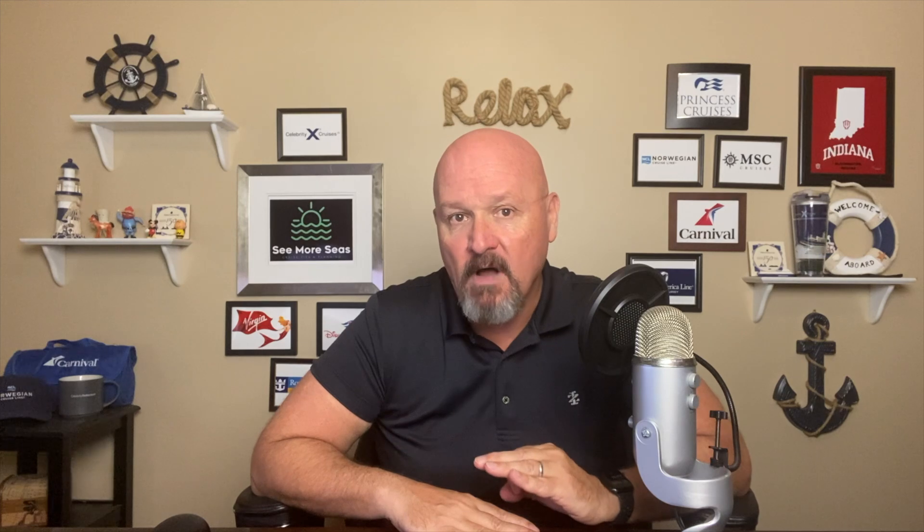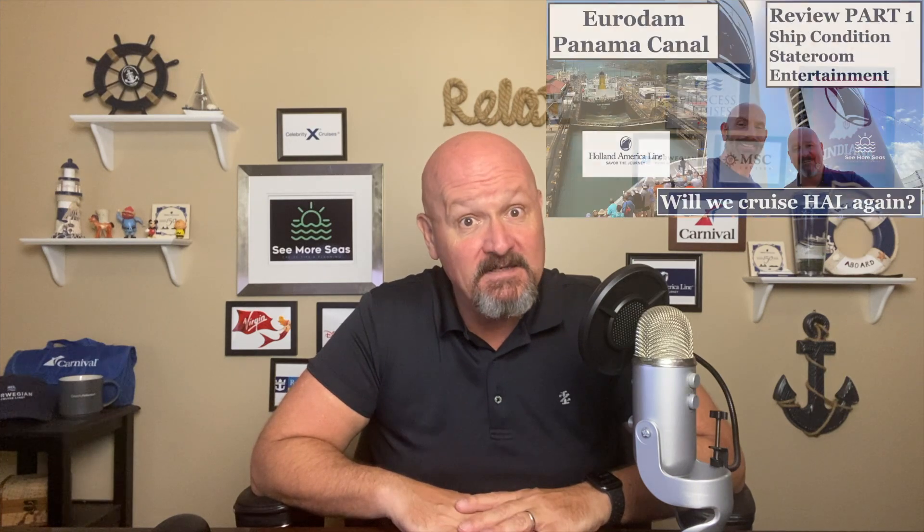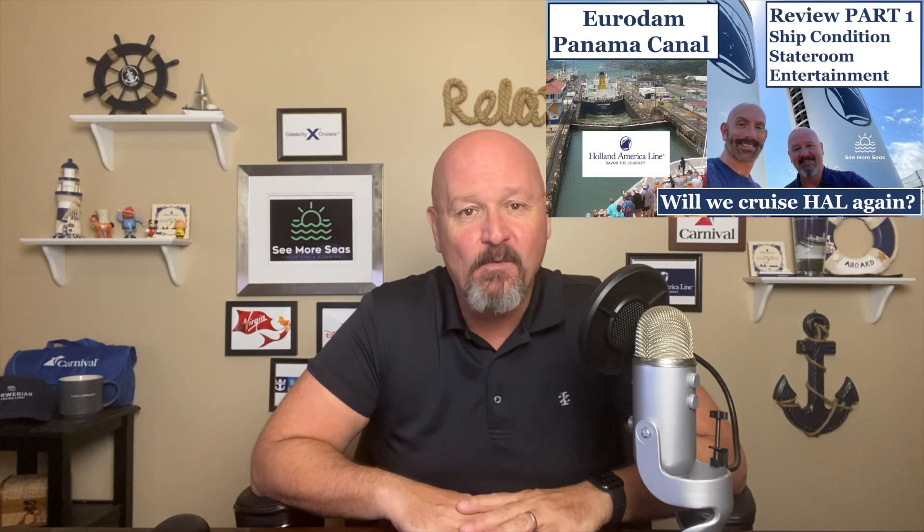I will leave links at the end of this video as well as in the description below for both the full Equinox review and ship score, as well as Holland America's Eurodam, which was our disappointing experience just a few months ago. Hi, if you're new here, I am Doug, and this is Seymour Seas, your cruise tips and planning channel.